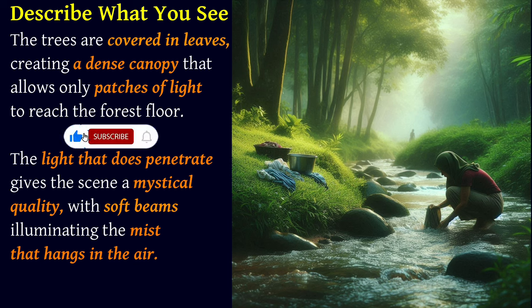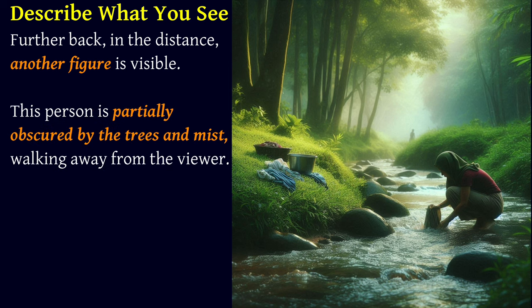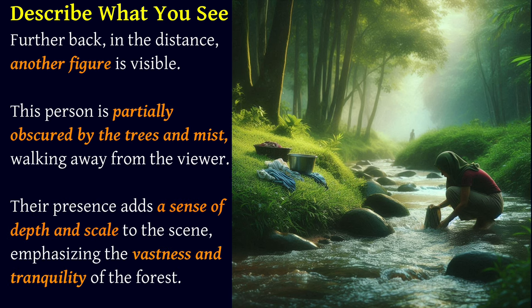The light that does penetrate gives the scene a mystical quality, with soft beams illuminating the mist that hangs in the air. Further back in the distance, another figure is visible. This person is partially obscured by the trees and mist, walking away from the viewer.